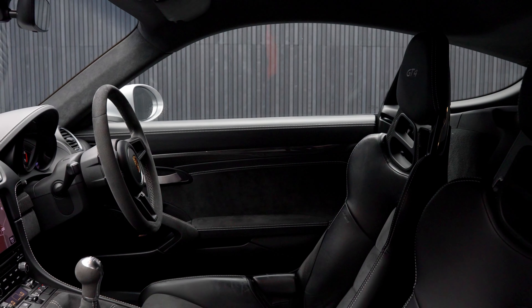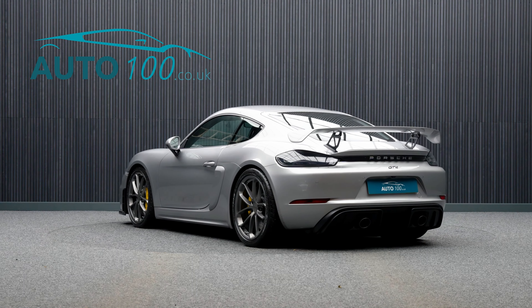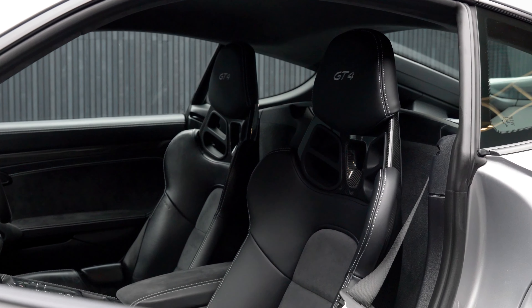This fabulous Porsche 718 Cayman manual GT4 is not only finished in a stunning color combination of GT Silver with black leather Alcantara full bucket seats with silver detail stitching.